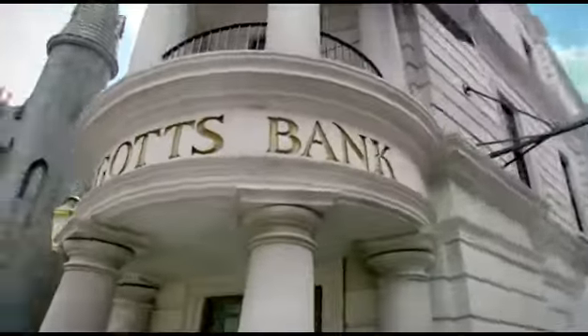And enter Gringotts Bank, where you'll experience the new multi-dimensional 3D thrill ride, Harry Potter and the Escape from Gringotts.